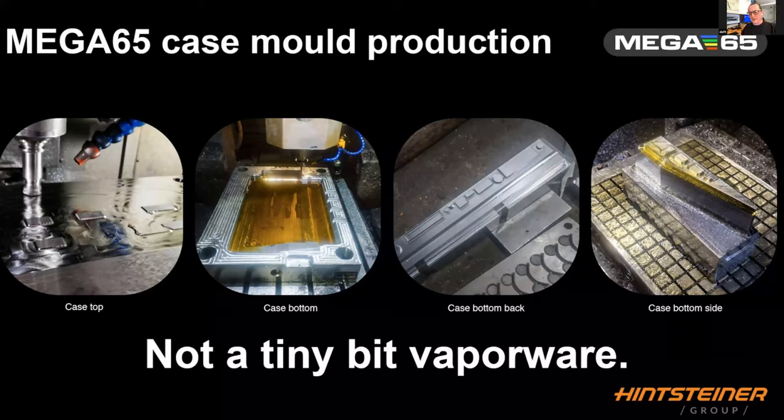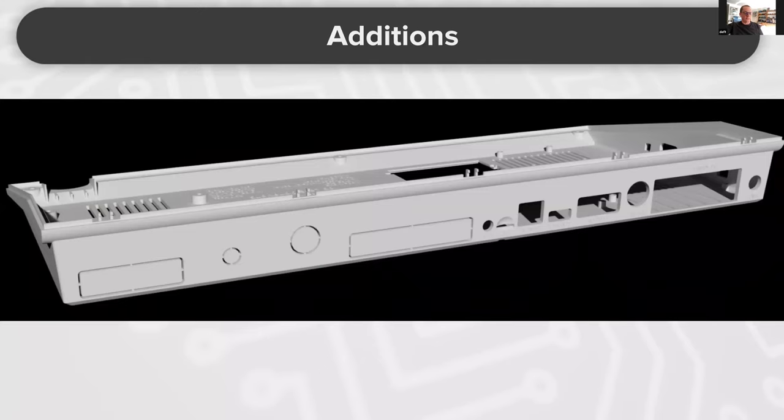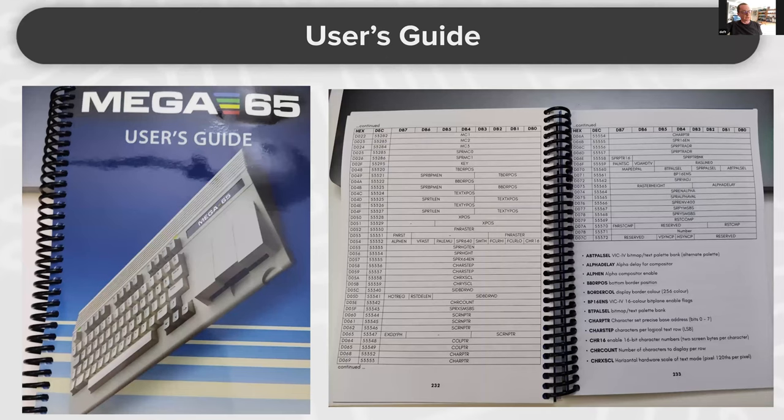The injection molds are finished now. It was quite a process working with Hinsteiner in Austria through several iterations. We now have the final injection molds and I'll show you the case live shortly — it's really industrial quality. The 3D model shows breakout ports in the back: these are not connected to a PCB by default, but users can develop small PCBs for custom user ports. This was also a wish from the community.